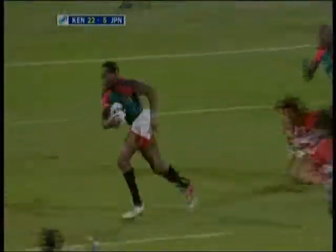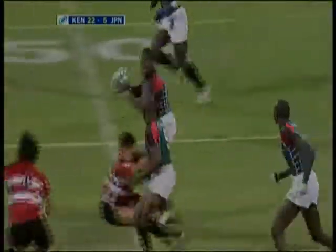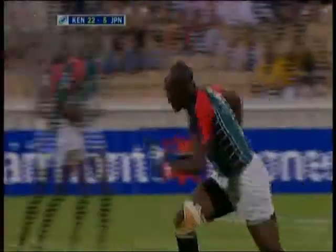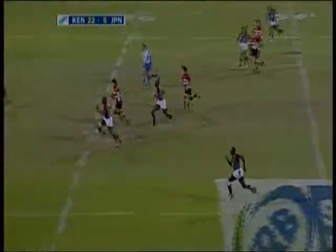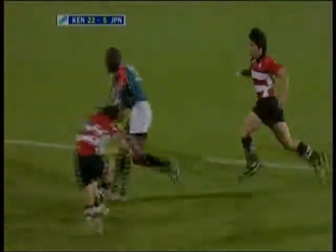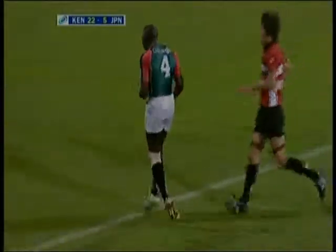Lokutui — ball lost forward, picked up. Chance for Kenya again — quick to swoop, Innocent Simeou. Now they've got the numbers. Mwonja — great strength — got the pass back beautifully, but spilled by Onyango. And you can see he is disgusted with himself.